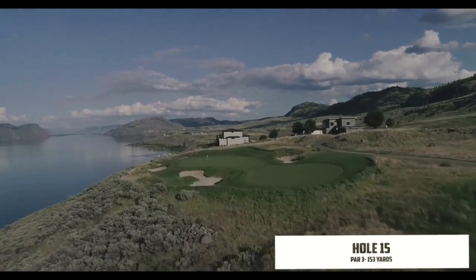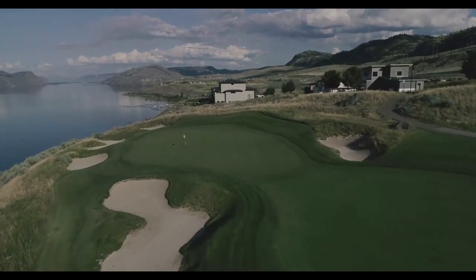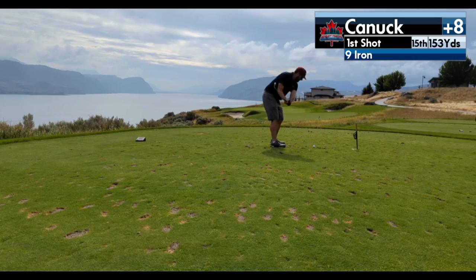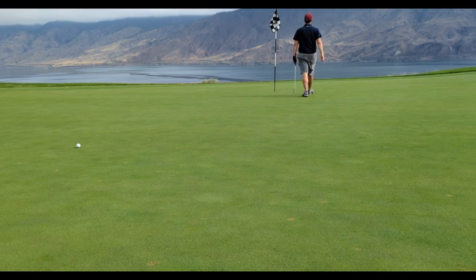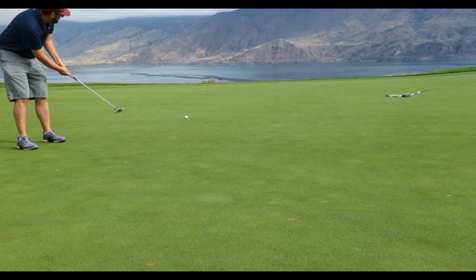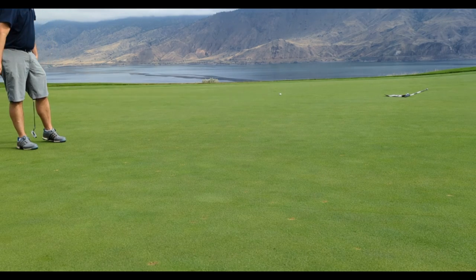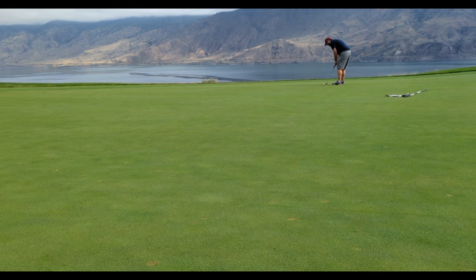Fifteen is a par 3 right on the edge of Kamloops Lake with a well-protected green. I played it out to the right, caught the slope, and it rolled down to about 30 feet. I just took in the absolutely stunning views. The worst putt of the day — I misread it and blew it about 8 feet by. I was staring at my first three-putt of the round, but I nailed the par putt.